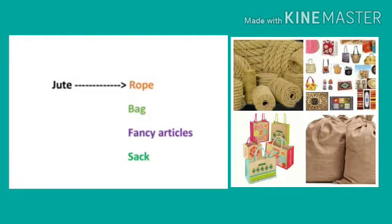Here in this picture, you can see jute and jute products. Jute bags and sacks are made of jute in factories. Besides these, rope and many fancy articles are also made of jute. We can use them in our daily life and jute is very eco-friendly too, so we should use jute products.